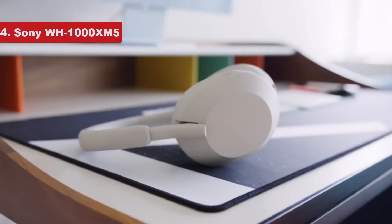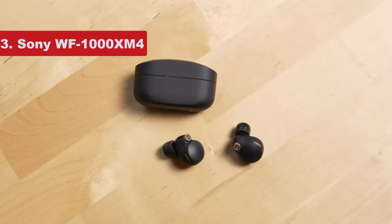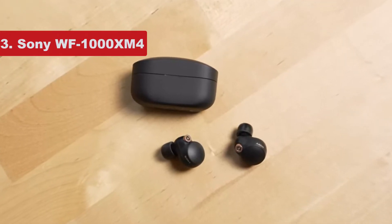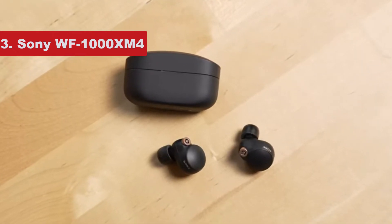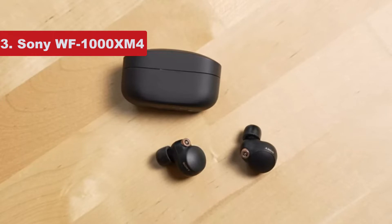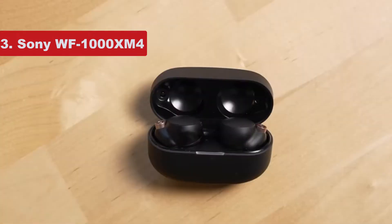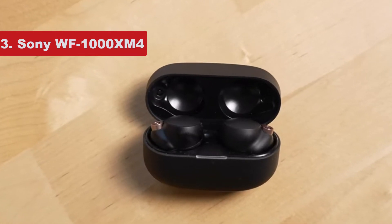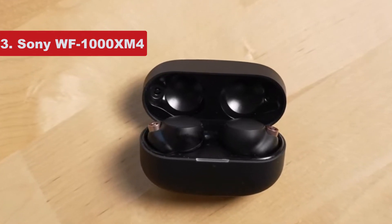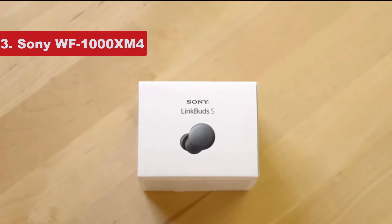Number 3 on the list is the Sony WF-1000XM4. When I first reviewed Sony's WF-1000XM4 noise cancelling earbuds back in June 2021, I noted they were pricey at $280, £250, or $500 Australian dollars, but still serious AirPods Pro competitors and worth considering if you were willing to pay the premium.